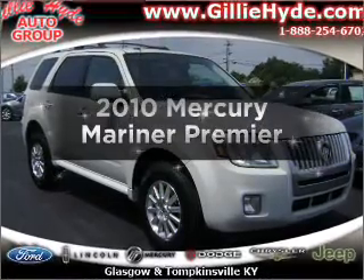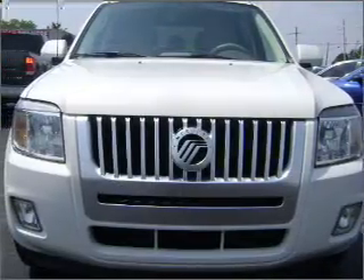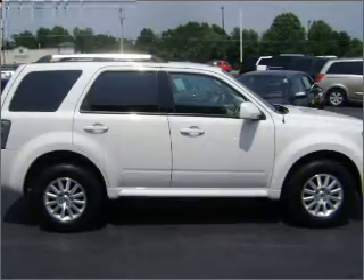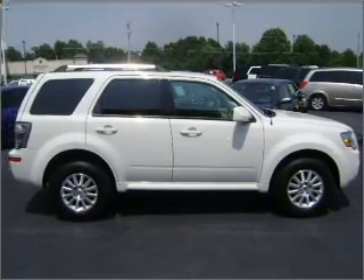Introducing the 2010 Mercury Mariner — everything you need under one roof with this great vehicle. With an efficient four-cylinder engine that responds smoothly to its six-speed automatic transmission, premium wheels lend a distinctive appearance.